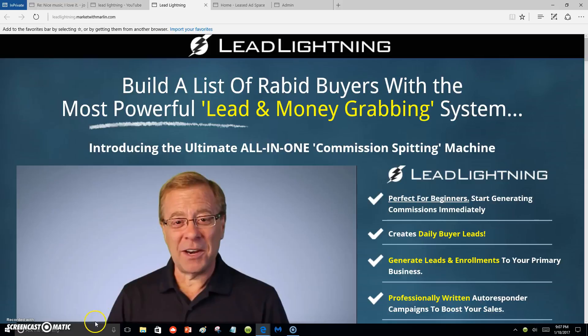Hello everyone, this is Marlon Carter here out of Dallas, Texas. What you are looking at is my video on Lead Lightning. A lot of you may not know what Lead Lightning is, so I'm going to simplify it for you. All it is is a marketing system, and it's perfect for beginners.